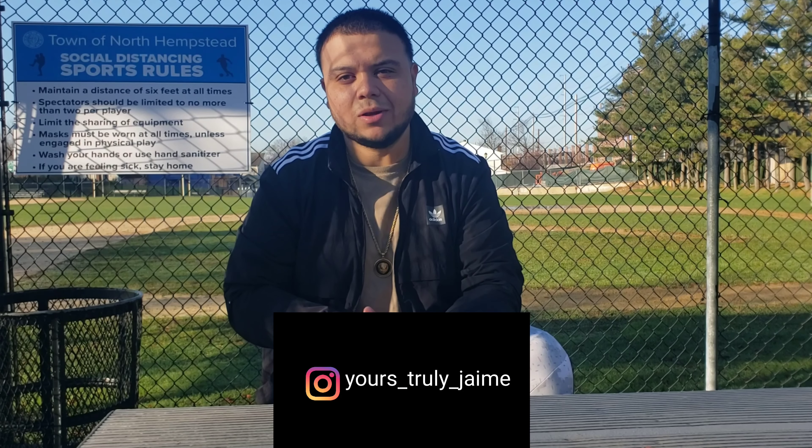Hopefully you guys had a great Thanksgiving, ate a lot, drank a lot, and all the good stuff. Most importantly, just enjoy time with your family. I know a lot of people this year unfortunately couldn't make it to the dinner table, so I hope you guys appreciated everyone that was there and realized tomorrow is not promised. Enjoy every single moment and give everyone their roses while they're still here. This year has been really tragic, but hopefully we bounce back next year.